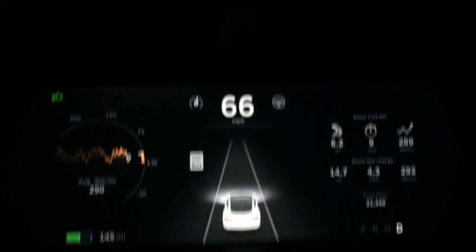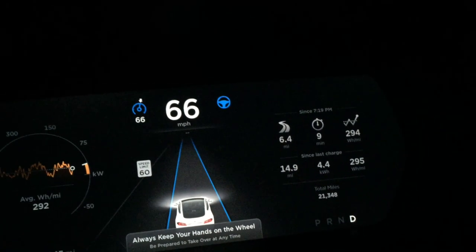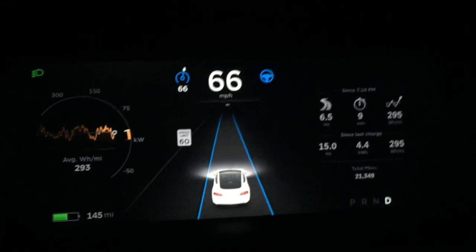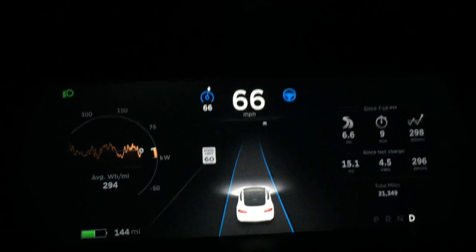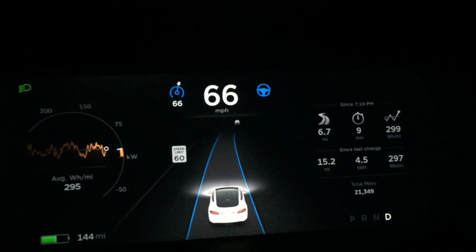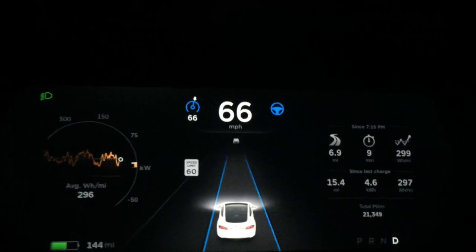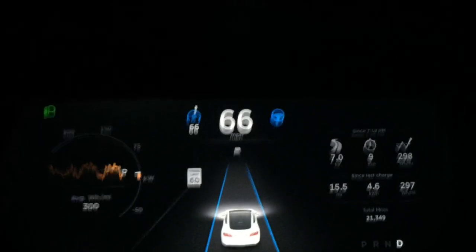I'm going to turn on autopilot — I pull it twice. Automatically start steering. So it's auto-steering, and it's scaring me to death already because it's pulling way to the left. It drives a little to the center. The two blue circles to the left and right of the speed limit show that adaptive cruise is on on the left, and auto-steering is on on the right.